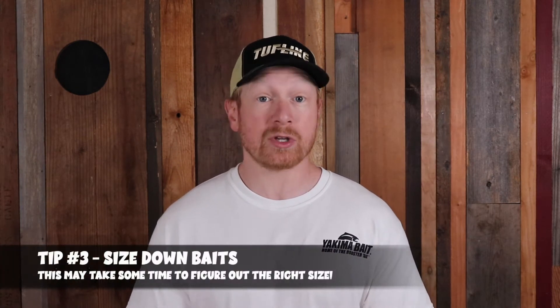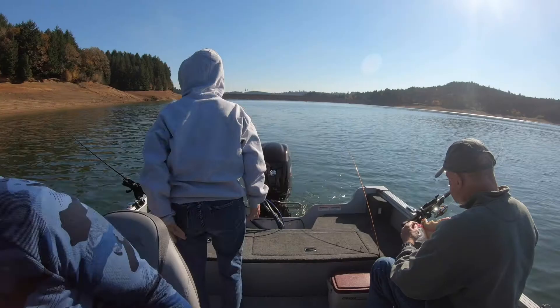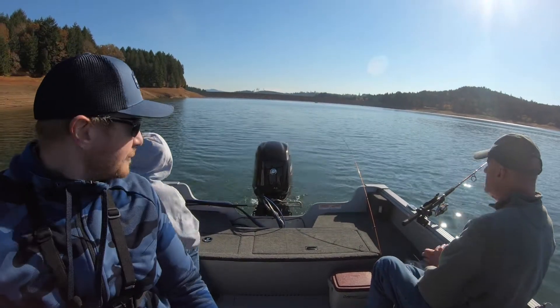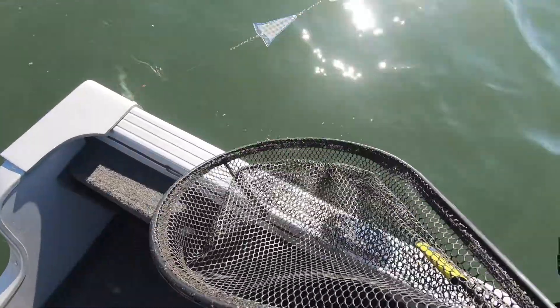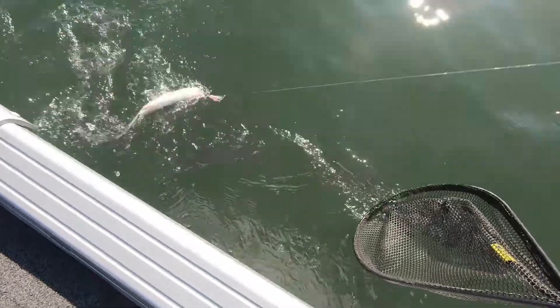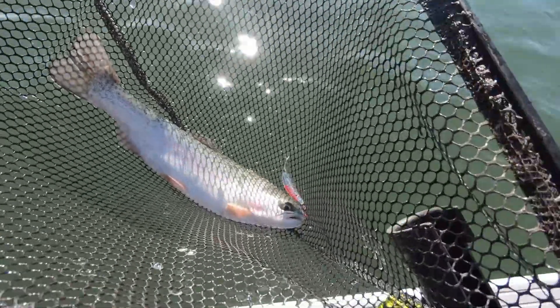Tip number 3 is critical — size down your baits. Whether you're trolling with spinners, plugs, or hoochies, or bank fishing with spinners, eggs, power bait, or flies, go smaller. When water temperatures drop and fish become less active, smaller baits are easier for trout to go after as their metabolism slows and they move into slower water. Big baits can still catch big trout, but you'll be more successful sizing down eggs, spinners, or flies and experimenting to find what size works.